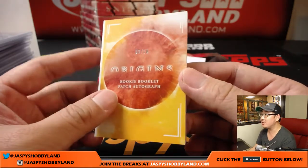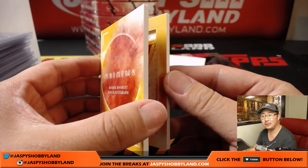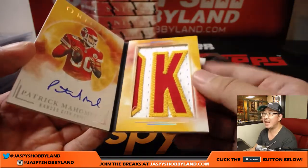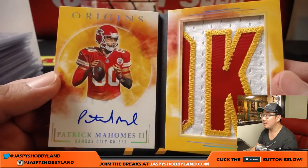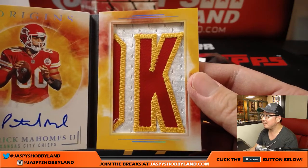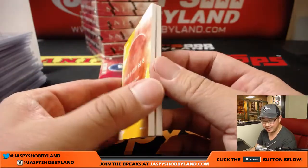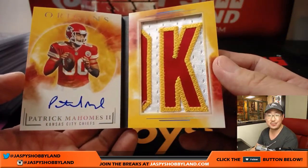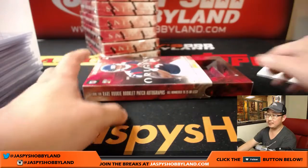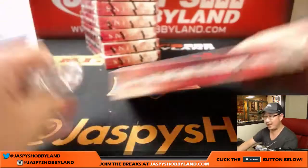3 out of 10 — rookie booklet patch autograph. Patrick Mahomes! There's his on-book autograph — 3 out of 10, Patrick Mahomes, Kansas City Chiefs. That is for Mark Glassman — there you go, Mark. Two books in this one. There's Mark — happy, happy, happy!